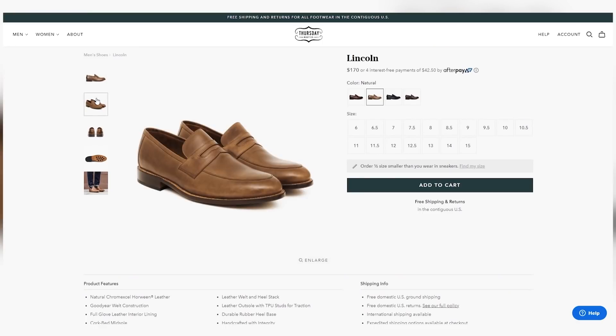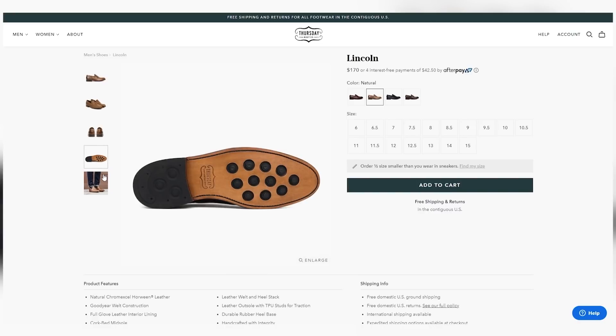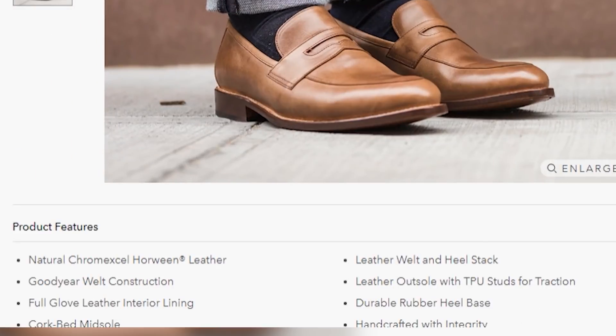The next one up the price ladder where you start to see nicer stuff that will last is from Thursday Boots — their Lincoln Loafer at $170, made in Mexico. They actually have some Chromexcel Horween leathers, a full glove leather lining, and a cork sole. This is definitely where you see that price-to-value ratio start to kick in, because those shoes can last a very long time.